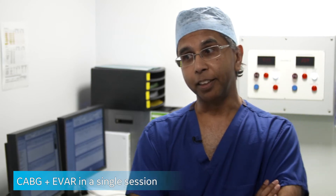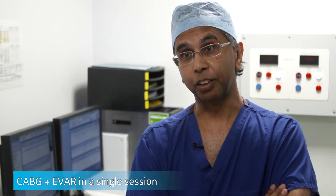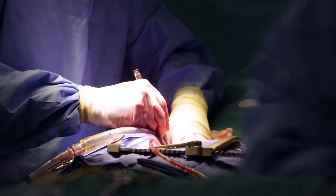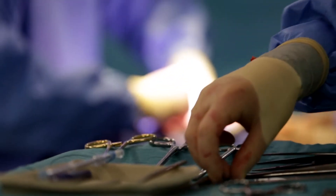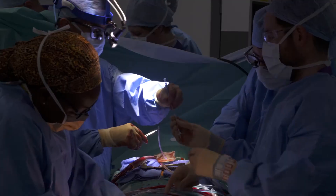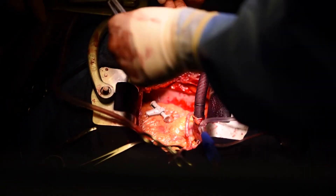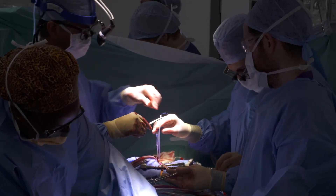Without a hybrid room you would have to approach this in a sequential fashion — either coronary artery surgery first followed by a short period of recovery and then the aneurysm dealt with, or the aneurysm dealt with first. In that sequential approach there are risks associated with whichever procedure is left untreated. There are many other advantages: the patient has one hospital stay, one anaesthetic, and one period of recovery.